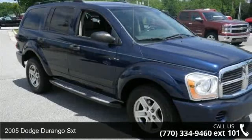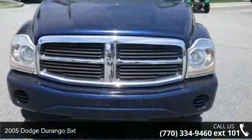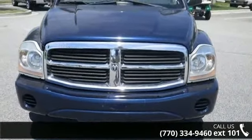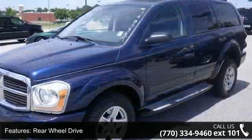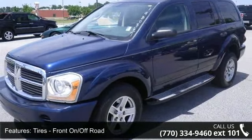Step into the 2005 Dodge Durango SXT. If you are looking for a first-rate auto, this one could be yours today. This vehicle comes with a reliable 8-cylinder engine connected to a smooth-shifting automatic transmission.